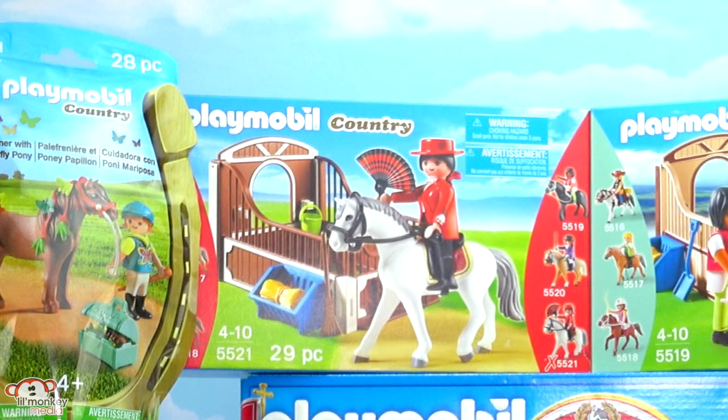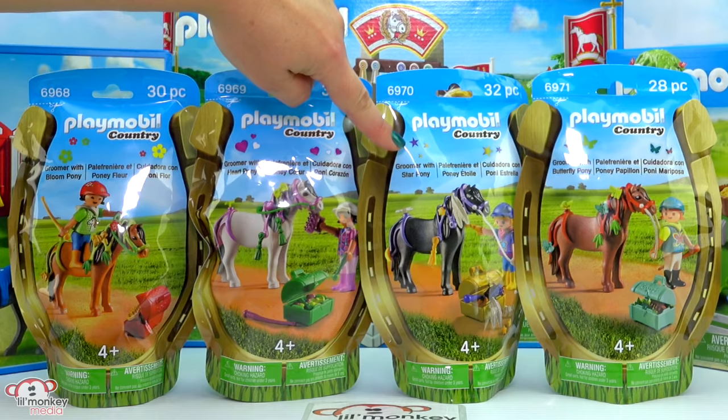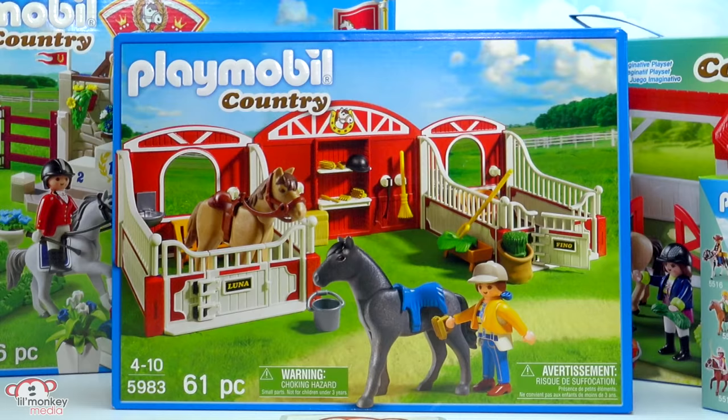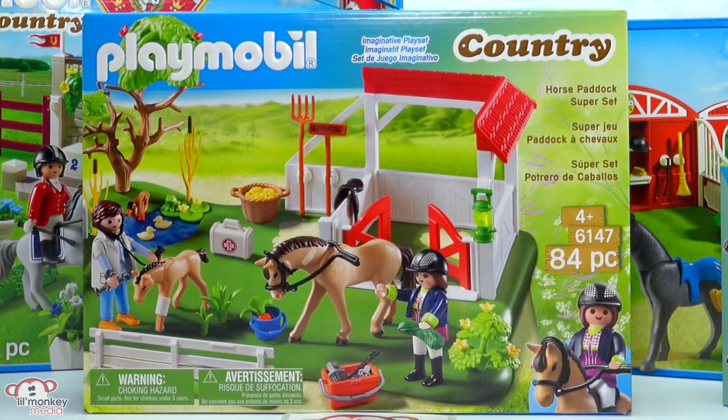He looks so majestic! Item 5521, our flamenco horse with stall - look how pretty the rider is. Then we got four of these super sweet groomer with pony sets: item 6968, our groomer with bloom pony; item 6969, groomer with heart pony; item 6970, our groomer with star pony - look at the feather; and item 6971, our groomer with butterfly pony. I can't wait to decorate all the different ponies! Item 5983, our pony stable - it kind of looks like they're horses, not ponies.